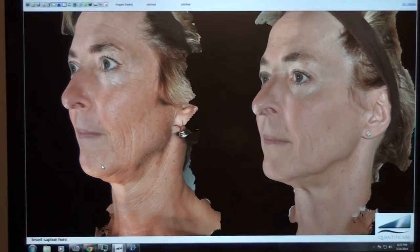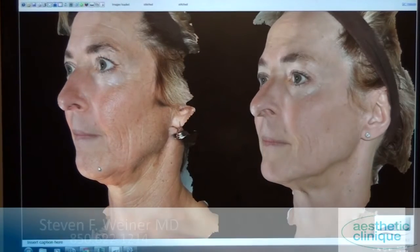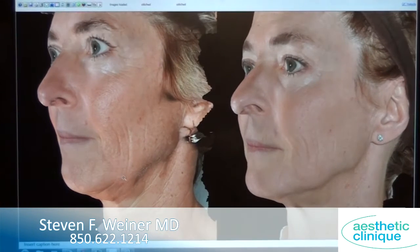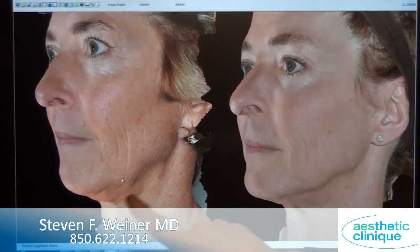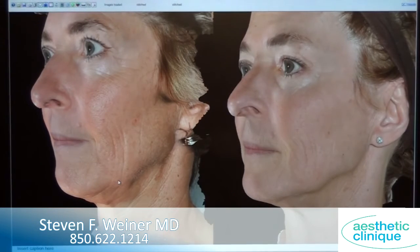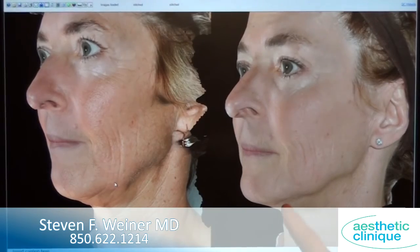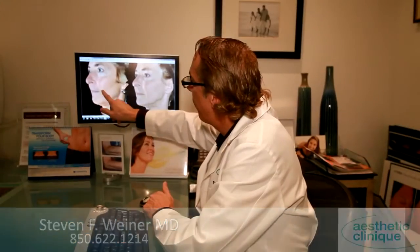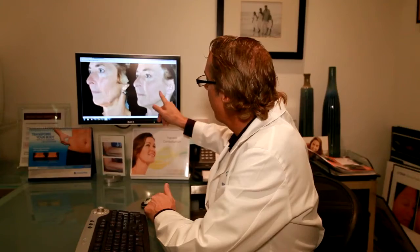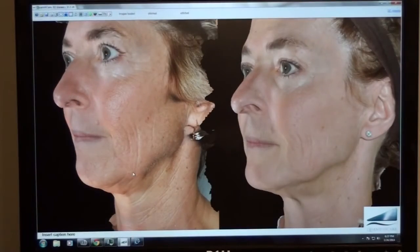This is a different patient with the after on this side. What you can see is the remarkable change done non-surgically, six weeks after one treatment with the Infini. You see that this jawline is markedly tighter. You also see that these cheek lines are less deep and less noticeable. Quality of skin, again, much better than it was before. You see the necklace lines are better.